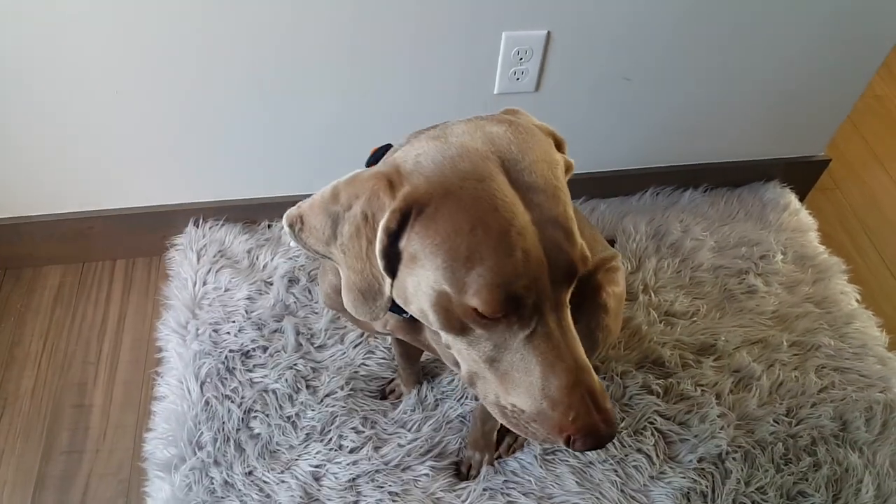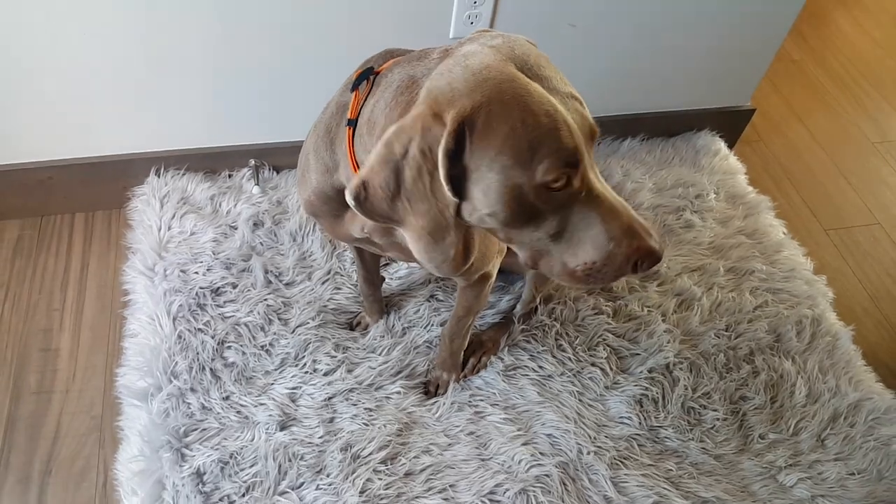Hi, it's Lindsay with That Mutt. Wanted to quickly show you why we love the Pup Rug Beds from Treat-A-Dog.